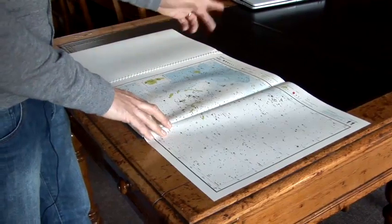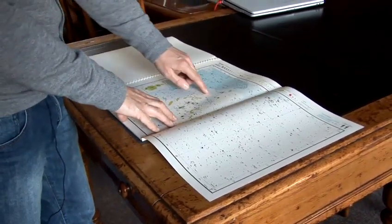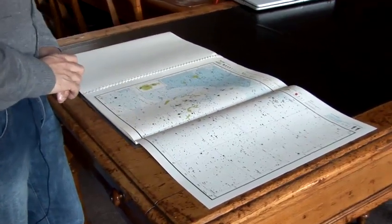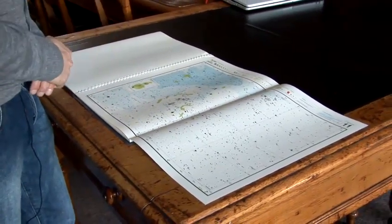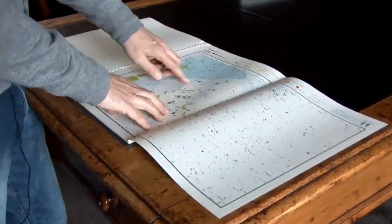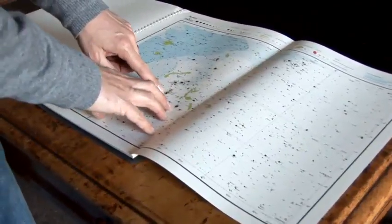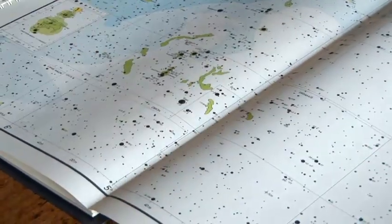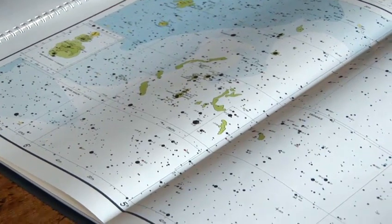For example, this star chart here — I've opened it on the page of the constellation of Orion, which is very easy to spot in the winter sky in the northern hemisphere or the summer sky in the southern hemisphere. It's a good example because it's very rich in things. There's an object called the Orion Nebula down here, which is just about visible with the eye, but even with a pair of binoculars you'll see a lot more if you go out to a dark sky and look at it.